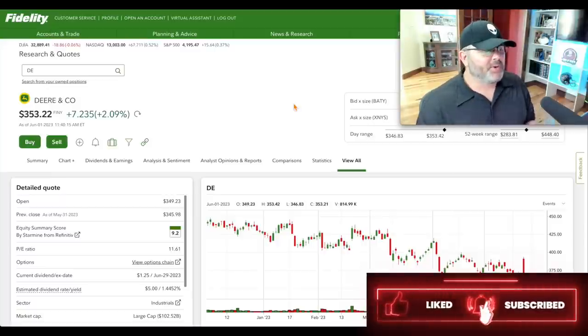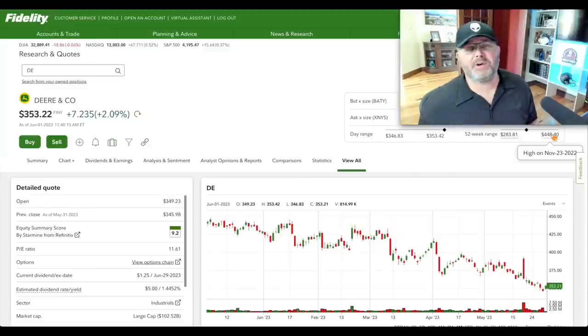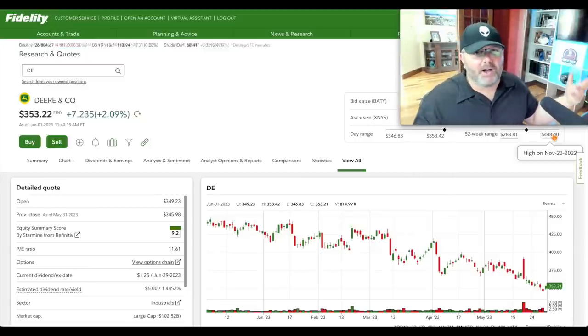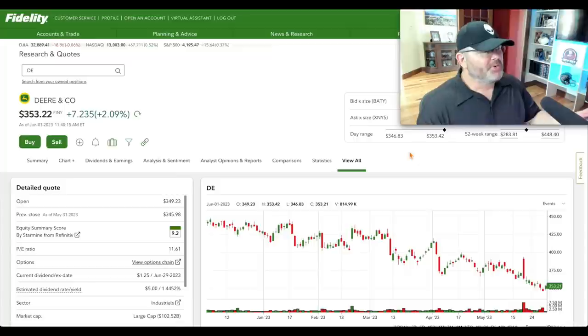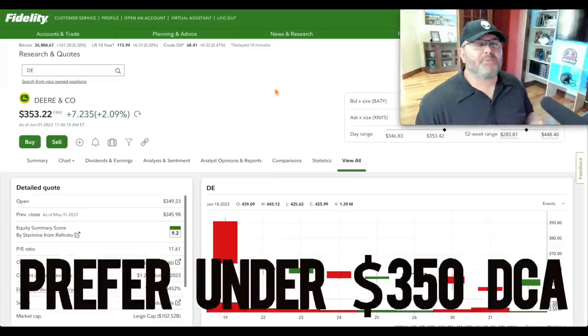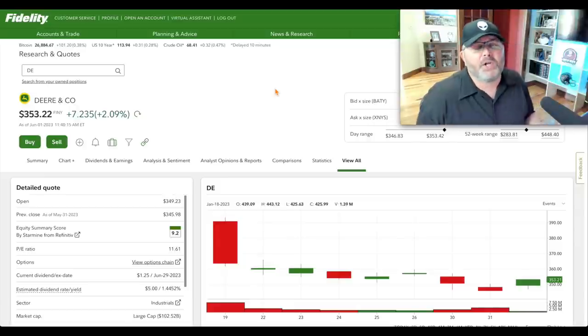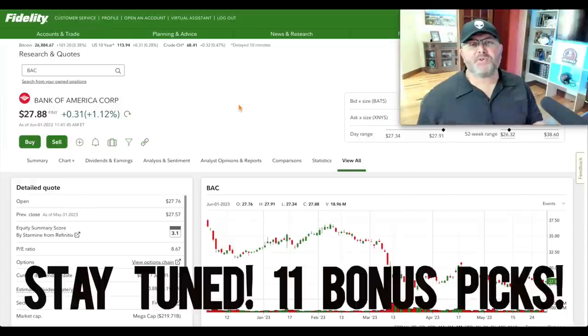Deere's P/E is 11.6 — historically it just doesn't trade at a premium, but I think based on future growth prospects it should be more like a 15 P/E. Dividend yield is about 1.45%. The 52-week low was $283.81 on July 6th, 2022; the 52-week high was November 23rd, 2022 — when tech was selling off, industrials like this were being bought. Now people are chasing AI stocks and not buying Deere. It's holding around $353. I prefer it below $350; if it hits $335 that's a strong opportunity.